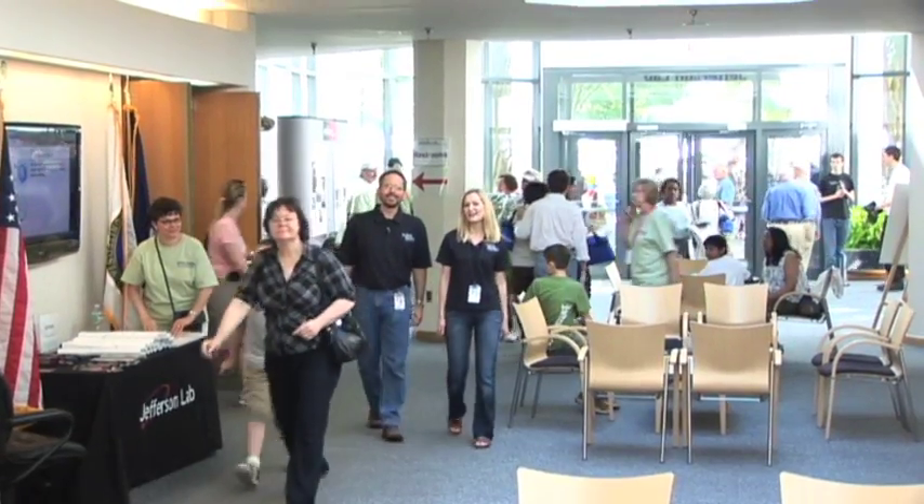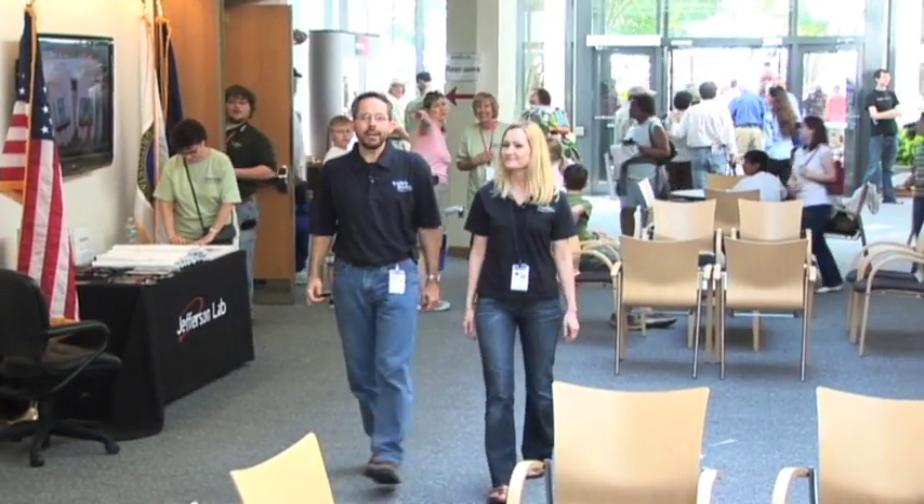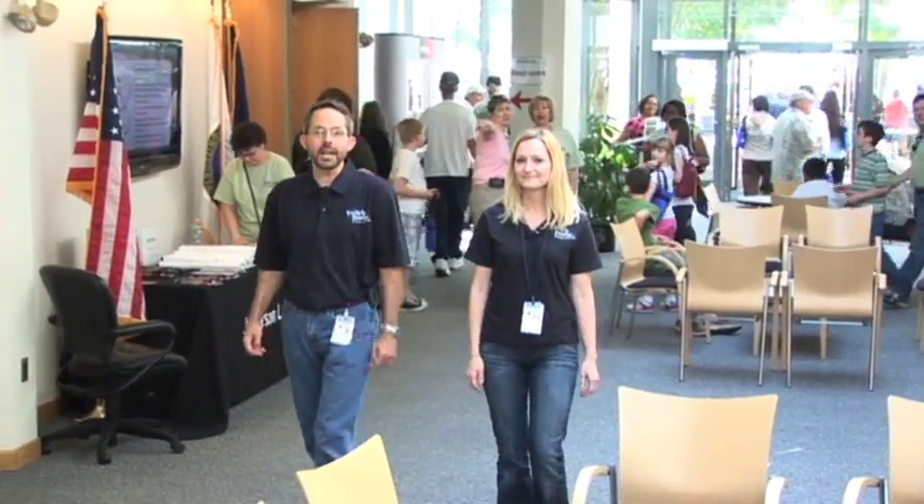And we're here at Jefferson Lab's Open House. If you're interested in science, this is the place to be. Thousands of people have come to Jefferson Lab today to learn more about science, what we do here, and to just have fun. So what are some of the things that people can do when they're here?